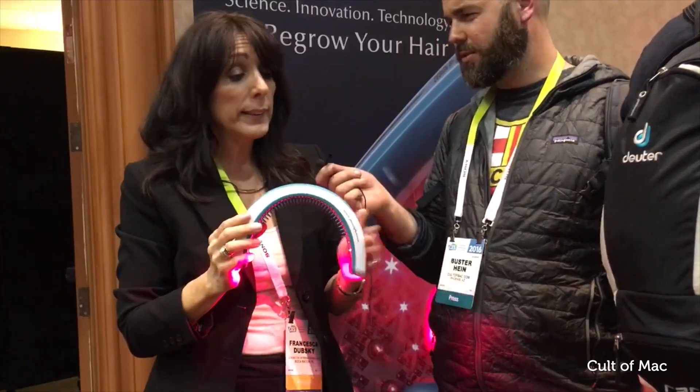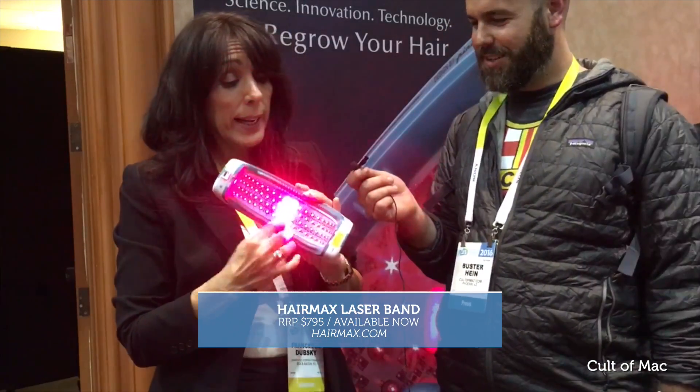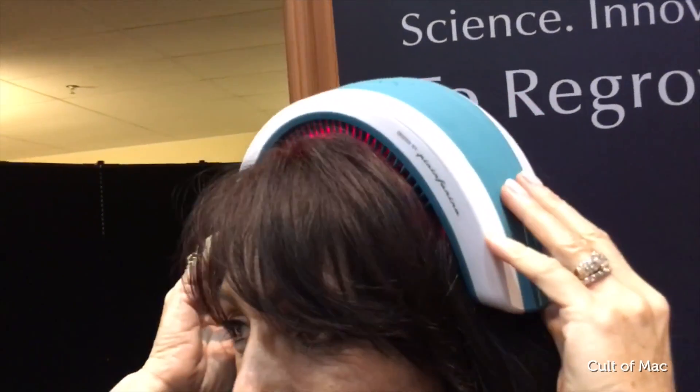So how much does it cost? $795. It's a one-time purchase — no ongoing cost, nothing else to buy. The device has 82 laser diodes for very fast, very effective, clinically proven treatment.